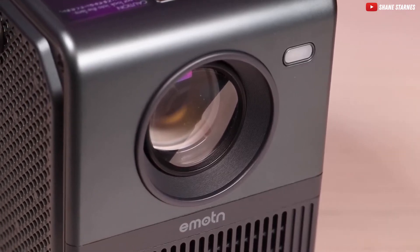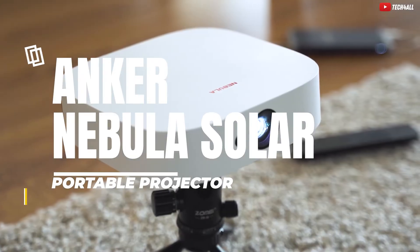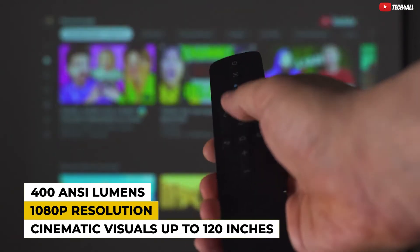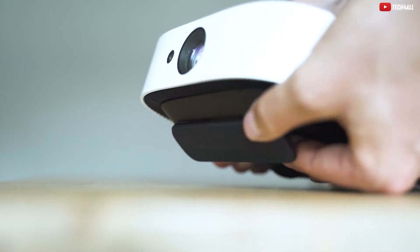Now, if you thought that was impressive, hold on to your seats because at number two, we've got the Anker Nebula Solar Portable Projector. With 400 ANSI lumens, 1080p resolution, and cinematic visuals up to 120 inches, this one is a showstopper. The unforgettable audio experience with Dolby Digital Plus and dual 3-watt speakers will leave you speechless.